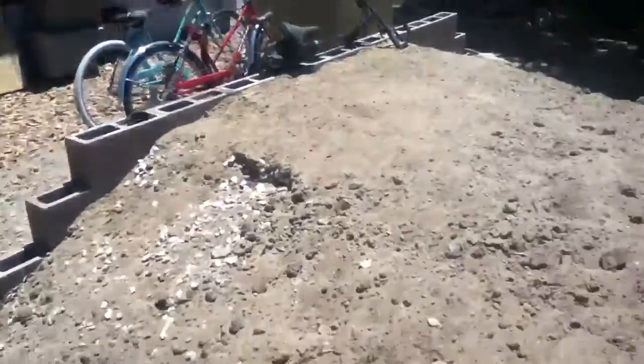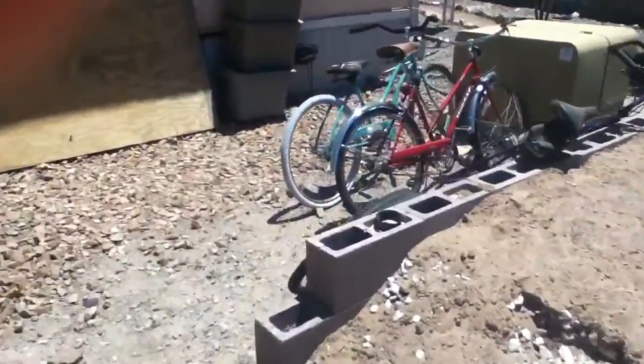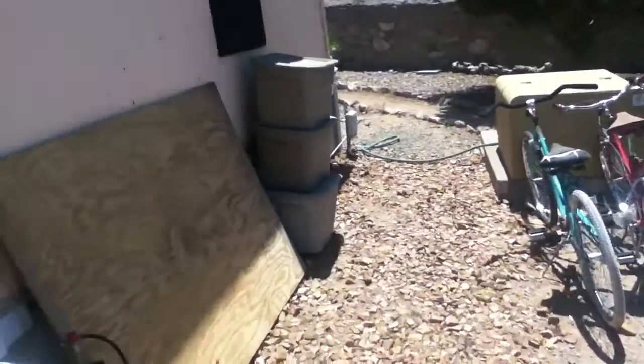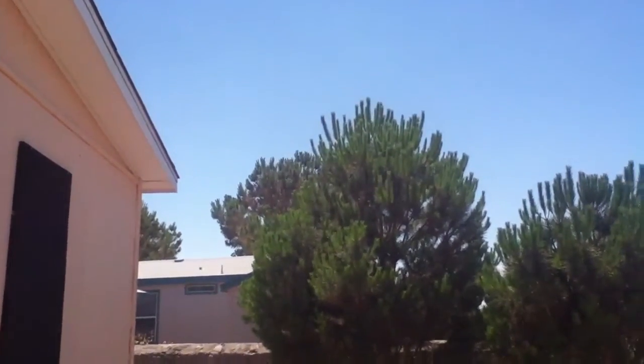Over here you can see the pile of dirt — I finally moved it from over there to over here where the bicycles are parked. This is where the old porch is going to go, and then we're going to finish off the deck all the way back to the house and build an observation deck on top.